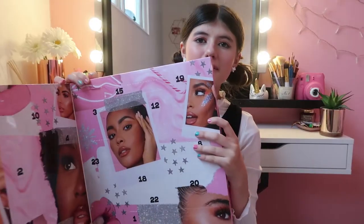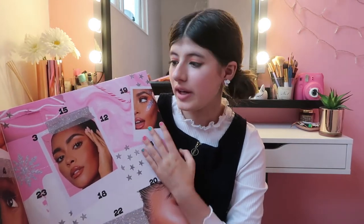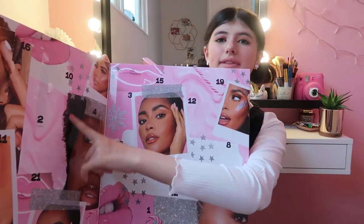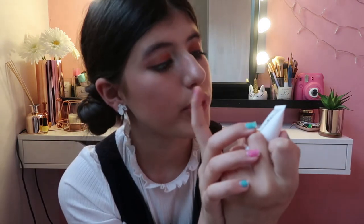I've finally found Day Number Seven! In Day Number Seven we have got this moisturizing hair mask which you leave in for five minutes, and the brand is from Beauty Works.